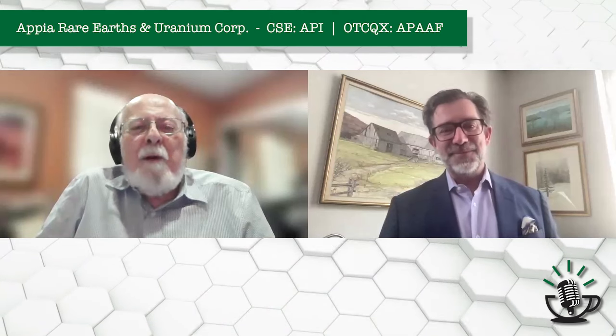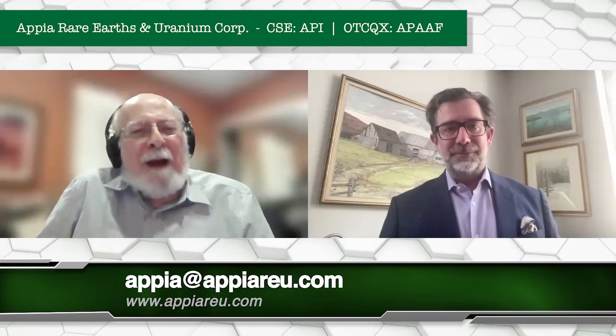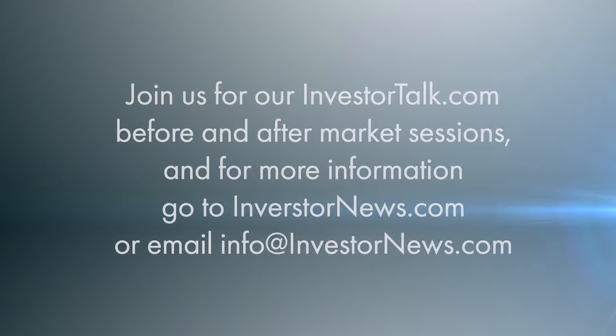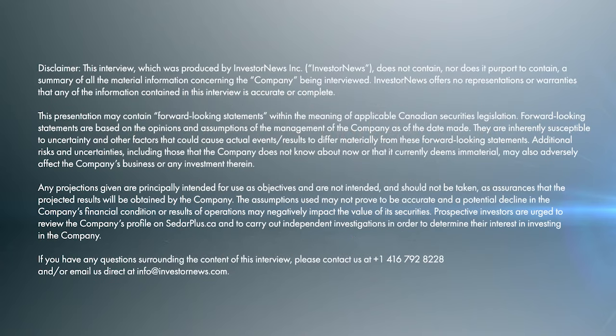Thank you very much. We need to have regular updates as you move along the path to supplying material to industry. We'll be talking on a regular basis and need to hear about progress. Thanks so much for your time today, Jack, and for the great description of our project. Thank you, Stephen, for saving American industry.